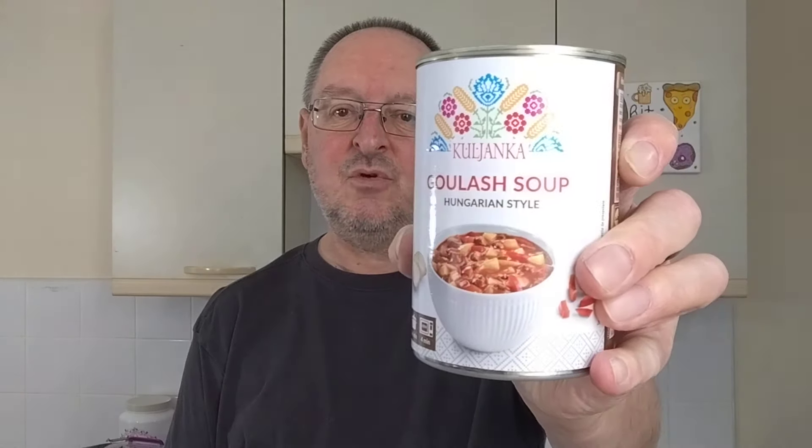The brand name is Kuljanka — as far as I know it's one of Lidl's sort of made-up brand names that they use. This is £1.49 and it says goulash soup with onion, red pepper and cooked beef. And to go with it, I've got a crusty roll.